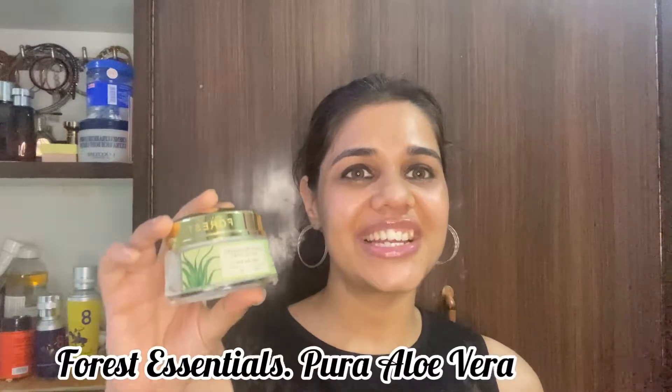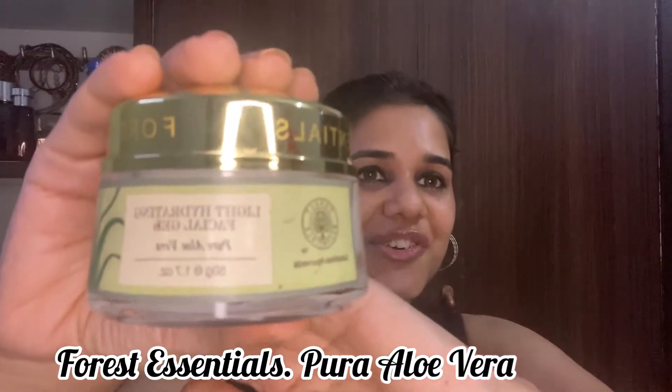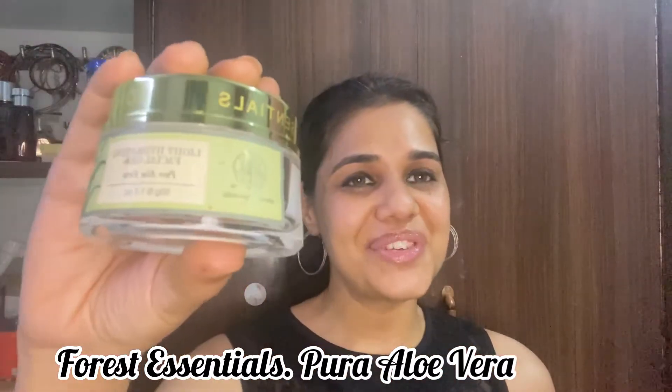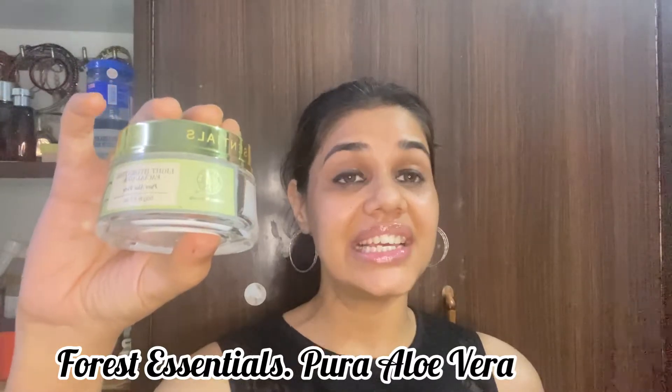My last pick is Forest Essentials Light Hydrating Pure Aloe Vera Gel. This was around 1500 rupees and the quantity is only 50 grams. Its ingredients include wheat, jojoba oil, aloe vera, ashwagandha, and grislin. But this product has absolutely done nothing for me.